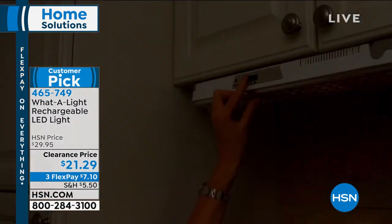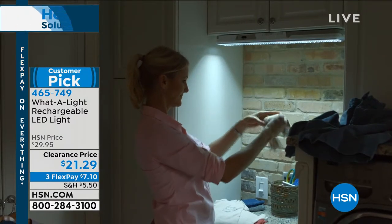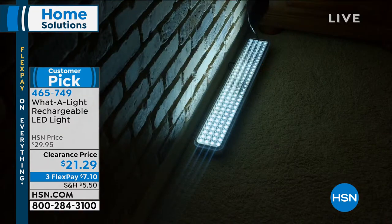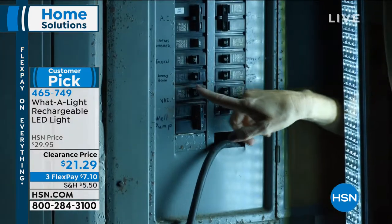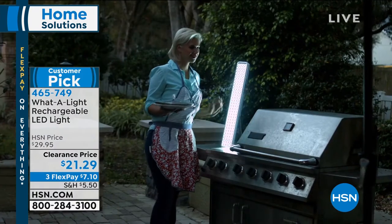All month long we have flex pay on everything. In this case we have three flex pays, so you can get What A Light at home for just $7.10. And we also have extra flex on that, which makes it $5.33.